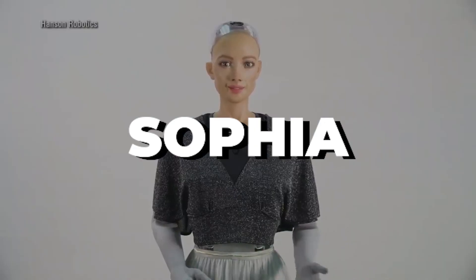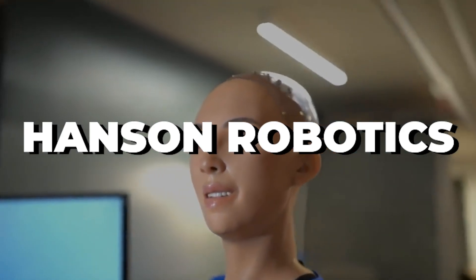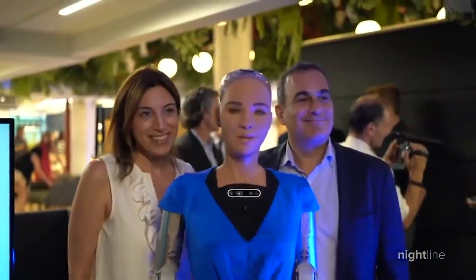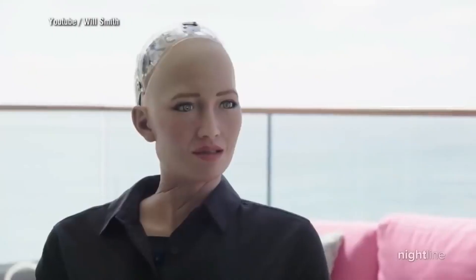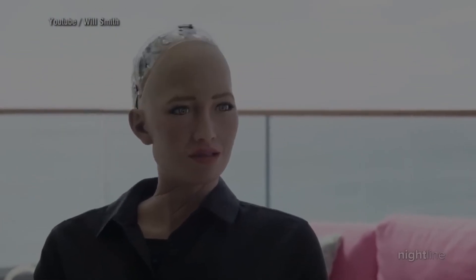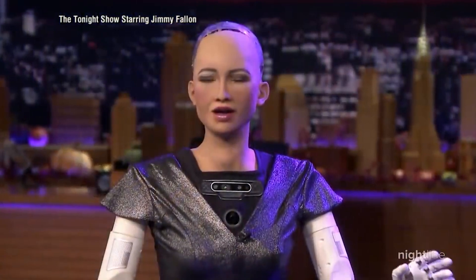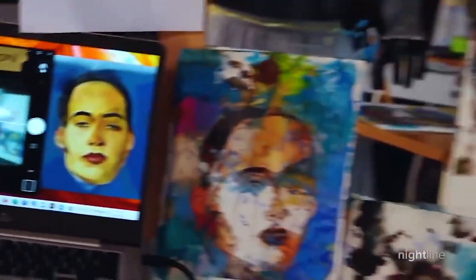Number three: Sophia. Sophia is a social humanoid robot created by the Hong Kong-based company Hanson Robotics. She was activated in February 2016 and made her first public appearance in mid-March 2016 at South by Southwest in Austin, Texas. Sophia has been featured by media around the world and has participated in many high-profile meetings. In October 2017, Sophia was granted Saudi Arabian citizenship, becoming the first robot to obtain citizenship of any nation. In November 2017, she was nominated as the United Nations Development Programme's first Innovation Champion, and is the first non-human to receive a United Nations title.